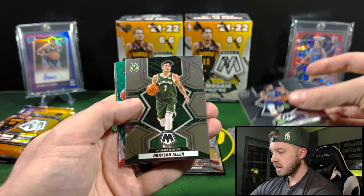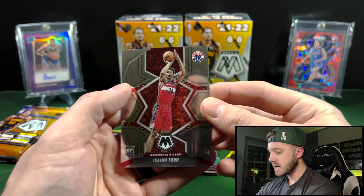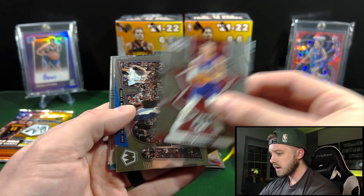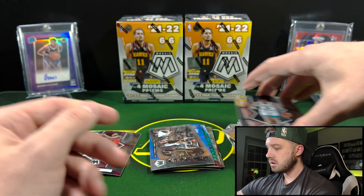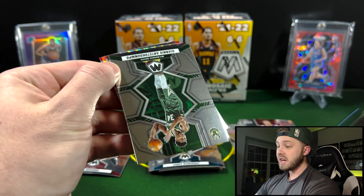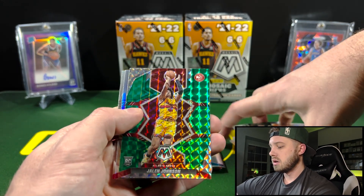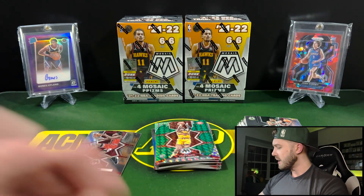Got a Karl-Anthony Towns, Grayson Allen, a Portland Nasir Little on the green Mosaic, and an Isaiah Todd on the base. Then a Shy, Evan Fournier, Luke Kennard, a bang Allen Iverson — love those inserts — James Booknight and a Zach LaVine. Last pack out of this box. They are tough to hit; you got to really hit one of those top five guys or get an autograph to make your money back. Got a Jalen Johnson for the Hawks on the green Mosaic, and then a silver Eric Gordon. It's been a while since we ripped any basketball.